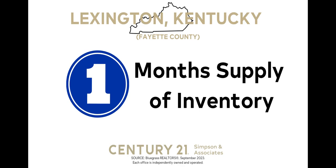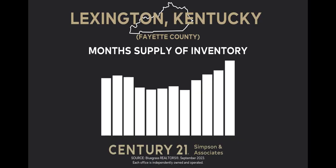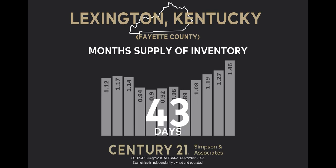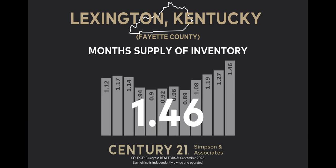Let's start with the first indicator: month supply of inventory. This indicator tells us how long the current inventory of properties in Lexington Fayette County would last at the current rate of sales. In September 2023, the month's supply of inventory stood at 1.46 months, indicating that if no new properties were added and sales remained steady, it would take almost one and a half months, or around 43 days, to sell all the properties on the market. Compared to the previous month, the month's supply of inventory rose 14.9%, indicating an increase in the time homes are on the market.